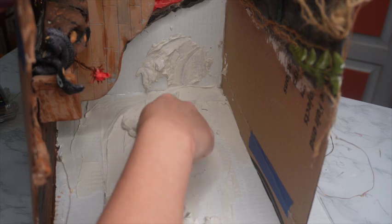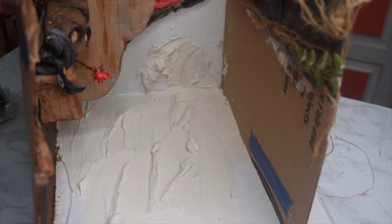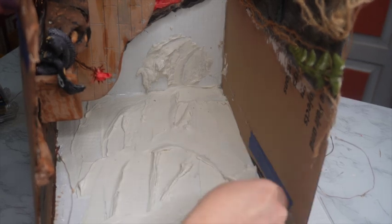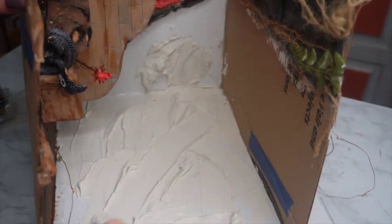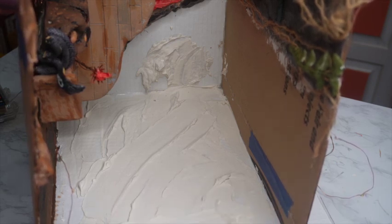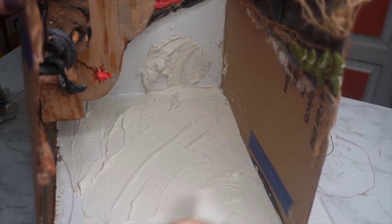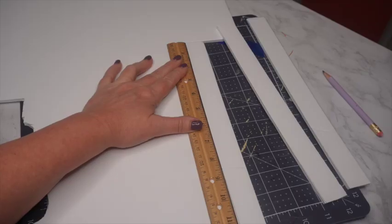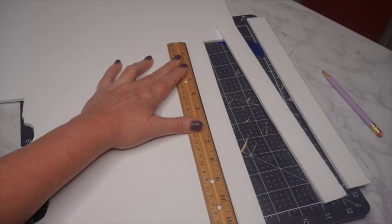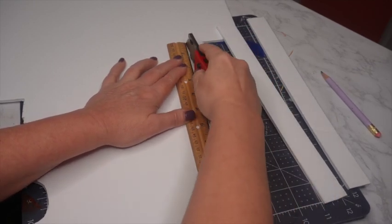I started again by using joint compound as the base. This building is carved out of sandstone, so the joint compound is going to give me that perfect look of sand. I'm applying it in a nice even layer — not too much, since the joint compound has a lot of moisture and my base is cardboard, I don't want bowing. Then I'm using foam board cut to create a border around my treasury building.